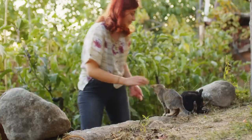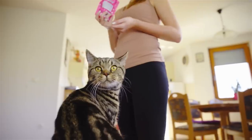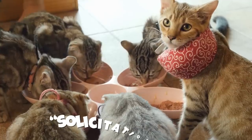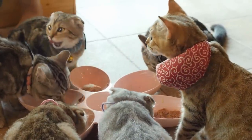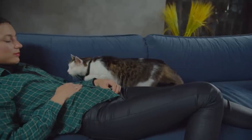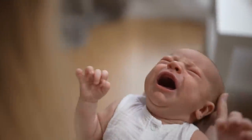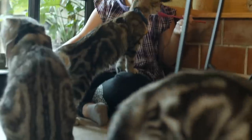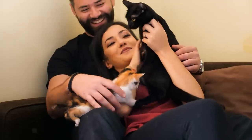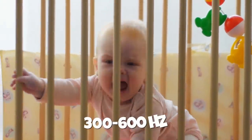Cats also purr to communicate with people. Your cat may be letting you know they are hungry or want attention by purring. If your cat is seeking attention or food, it may perform what's known as a solicitation purr. A solicitation purr sounds different from any other purr, combining a purr with a meow to create a sound similar to crying. Fascinatingly, the solicitation purr is thought to replicate a human baby's cry, suggesting that cats have adapted their purrs to invoke maternal and paternal instincts. Solicitation purrs are recorded to reach up to 520 hertz, compared to a human baby's cry at around 300 to 600 hertz.